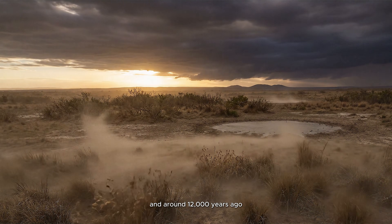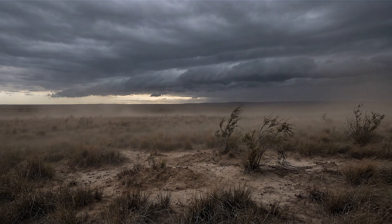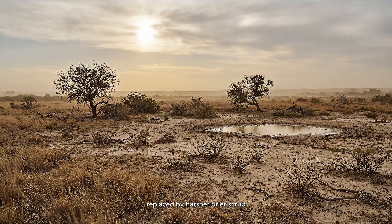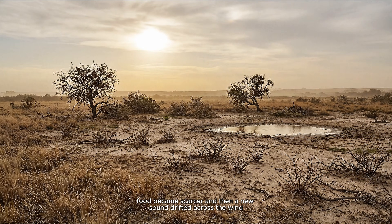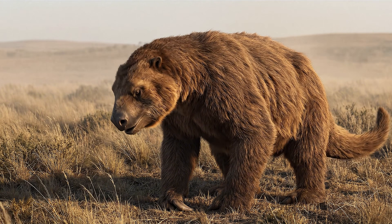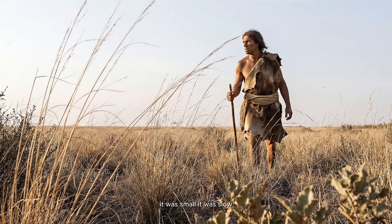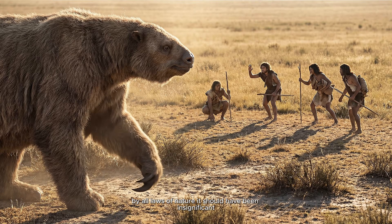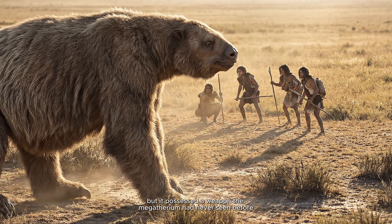But ecosystems are fragile things. And around 12,000 years ago, the rules of the game changed. The climate began to shift. The lush, open woodlands started to disappear, replaced by harsher, drier scrub. Food became scarcer, and then a new sound drifted across the wind. A new predator had entered South America. It was small. It was slow. It had no claws and no fangs. By all laws of nature, it should have been insignificant. But it possessed a weapon the Megatherium had never seen before.